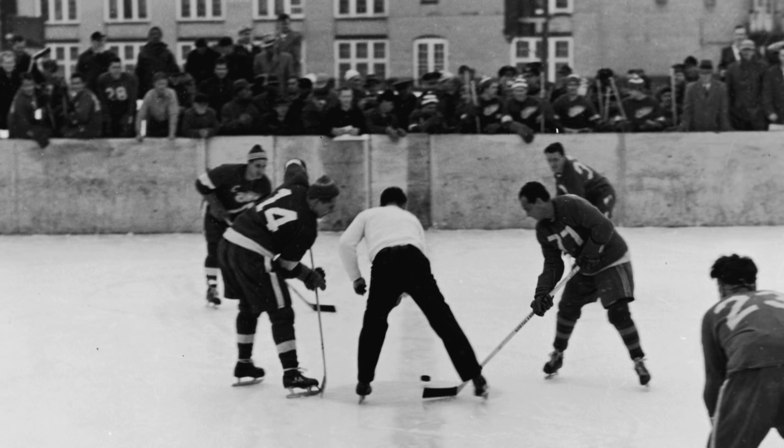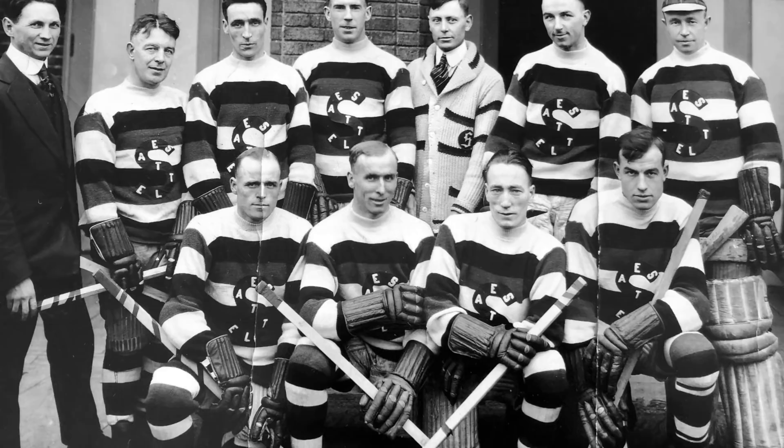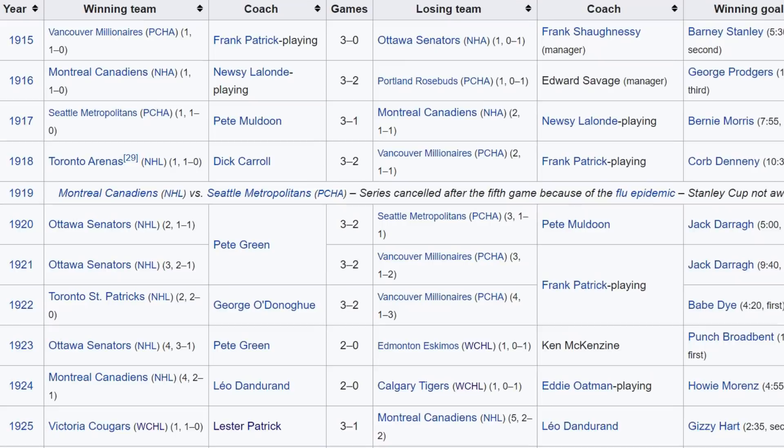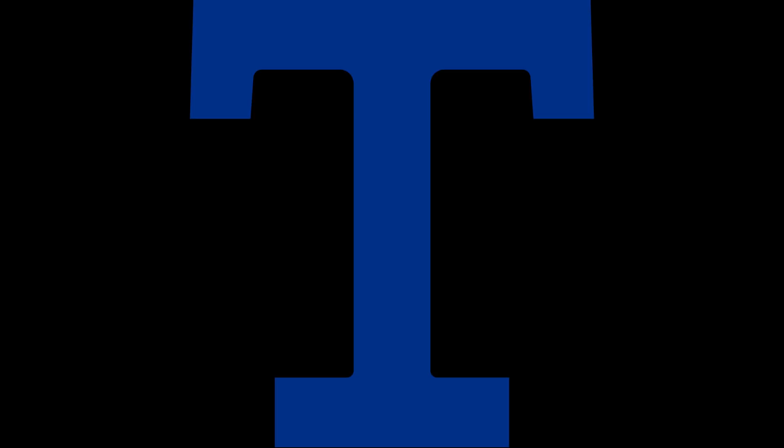With the PCHA continuing to use a Rover until the mid-1920s, and since a Pacific Coast League team would challenge for the Cup practically every year until then, between 1915 and 1922, three different NHL teams would end up using a Rover while playing under PCHA rules. Those three teams being the original Ottawa Senators, the Montreal Canadiens, and the Toronto Arenas — the earliest iteration of the Maple Leafs.